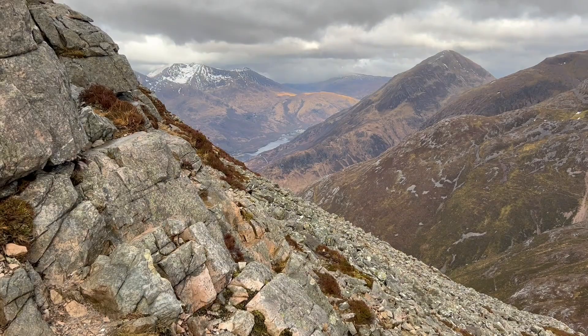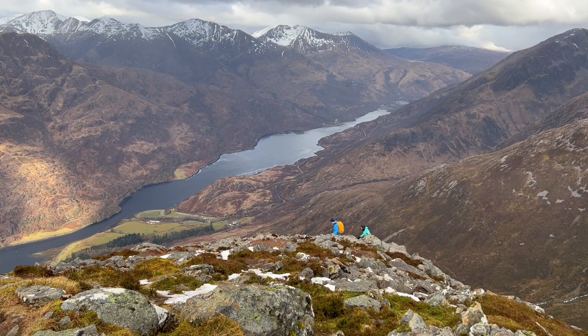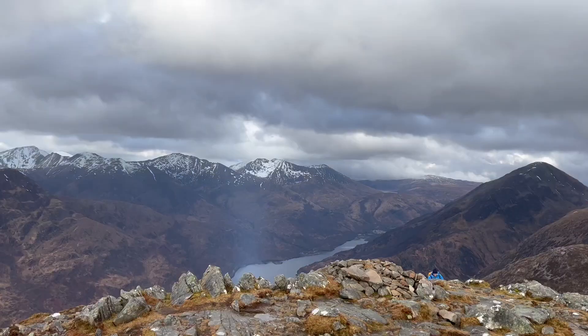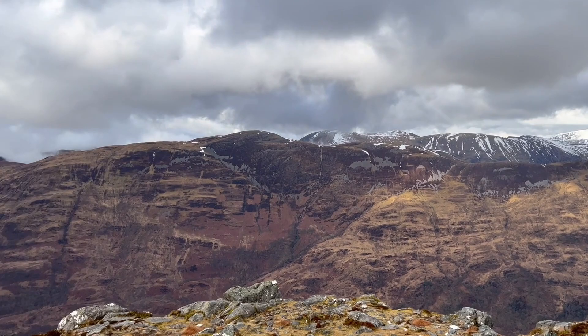Make sure to follow the path as it winds its way up and leads you to the top. It's a bit of a scramble at the very end, but it's worth it to get to the summit. Once you're there, you'll feel like you're on top of the world — you'll have 360-degree views of the lochs and mountains around you, and it's absolutely breathtaking.